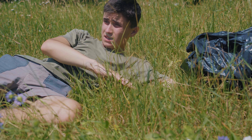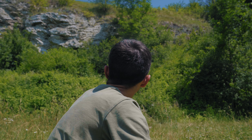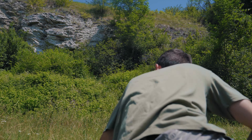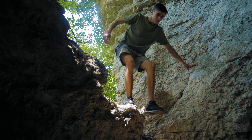Wow, what's this? This is a cave and today I will spend 24 hours here.